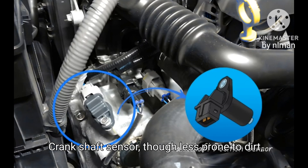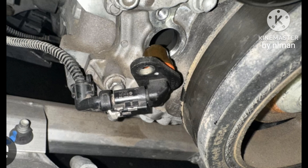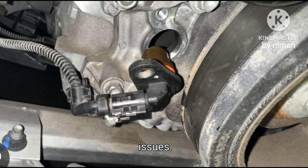Crankshaft Sensor. Though less prone to dirt, this sensor is vital for engine timing and starting. Occasional failures can still cause power issues.